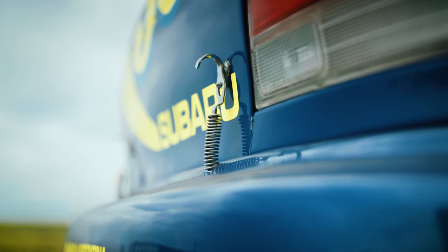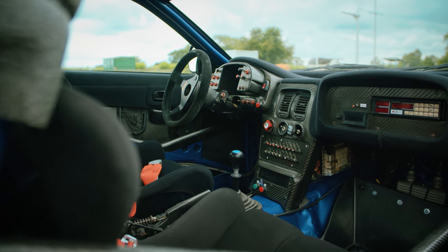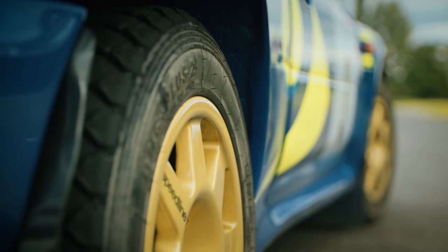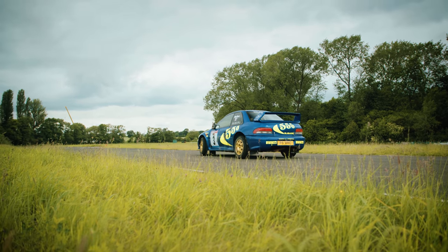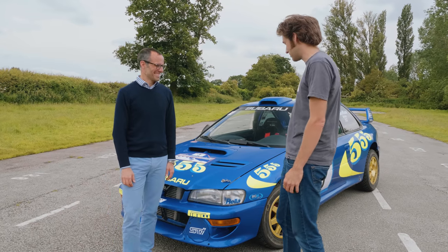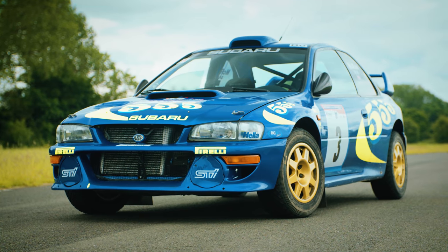This car has been restored and immaculately prepared by Ian Gwynn at BGM Sport, but it is owned by the impeccably stylish Max Girardot of Girardot & Co. Max, thank you so much for letting me drive this wonderful, wonderful car.